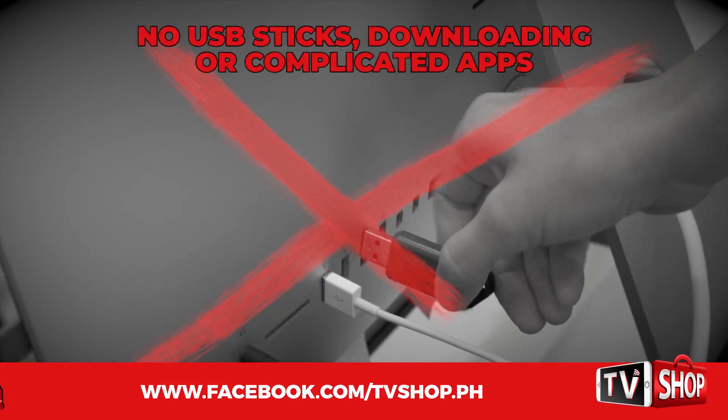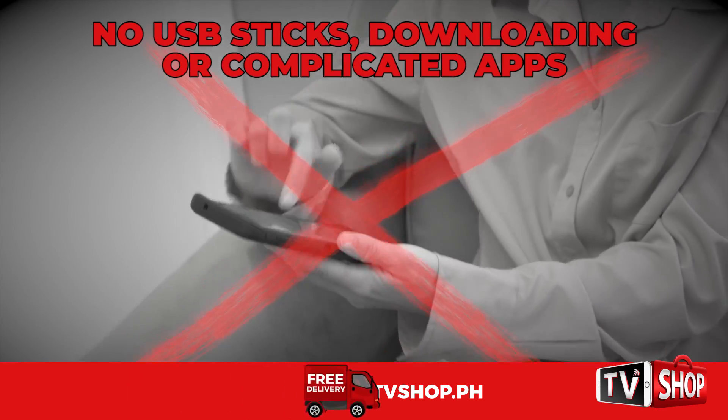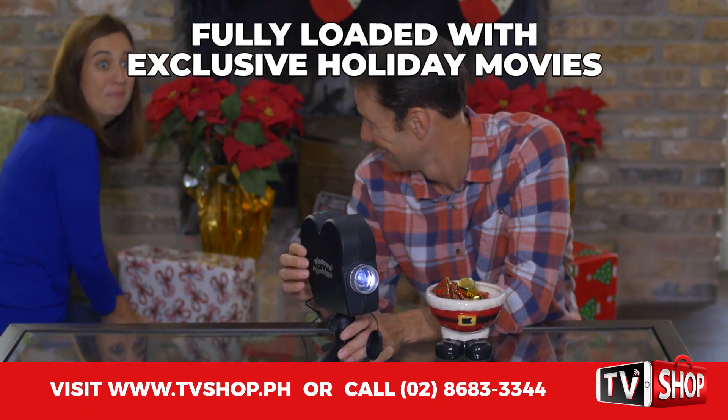With Window Wonderland, there's no USB sticks, downloading, or complicated apps. Each one comes fully loaded with our exclusive holiday movies.